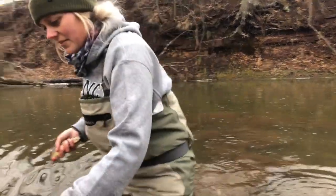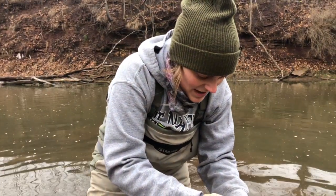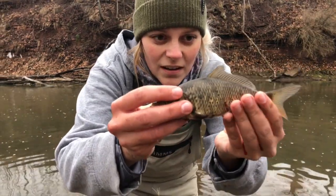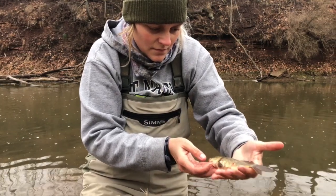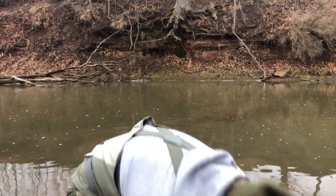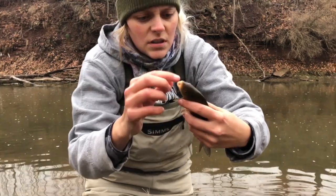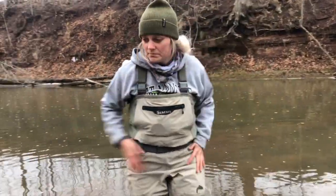Here's a weird one. I'm out there fishing and this little fish swims up to me — oh my goodness, he looks like he got munched on by something. Is that a baby common carp? I'm pretty sure it is. All my fish ID knowledge is telling me that is just a juvenile common carp. He's pretty beat up. Well, he's gone now. Isn't that weird? I've never really had that happen before. Crazy.